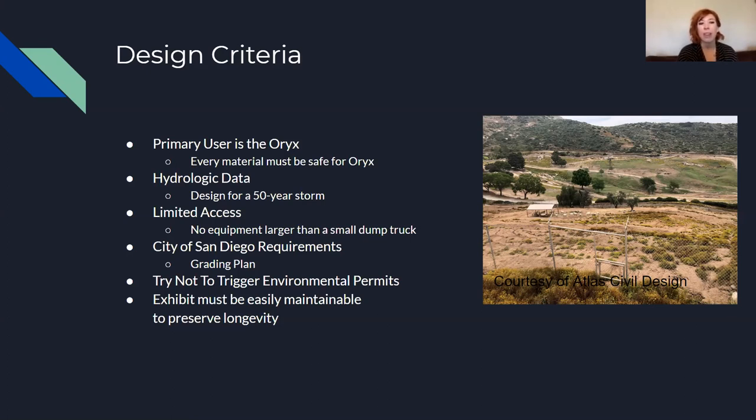We have limited access to the habitat — there's one small access road — so we're not able to use much large equipment, and that might cause some disturbances. The City of San Diego requires a grading plan that we have to strictly follow, and we want to avoid triggering any environmental permits because in California those are really difficult to obtain. The exhibit must also be easily maintainable so employees can keep it operational as long as possible.